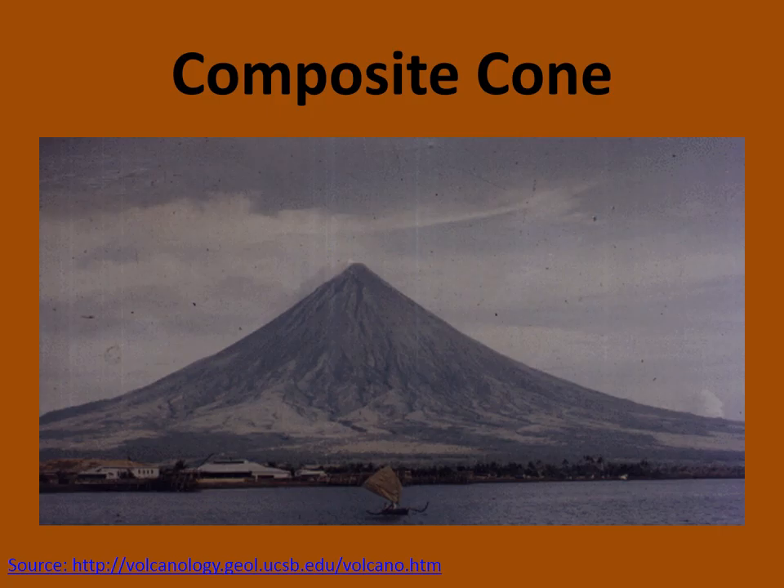Their shape is much taller and steeper than a cinder cone and they look more like a mountain. This is because they are made up of layers of hardened lava that has erupted over many years and cooled. Some of them have taken thousands of years to develop. As you know, most of the volcanoes you researched on your wiki page were composite volcanoes.